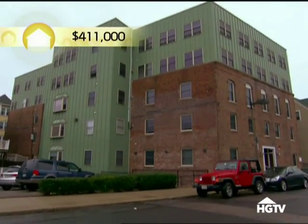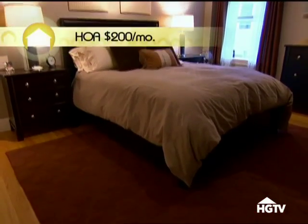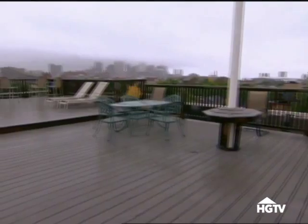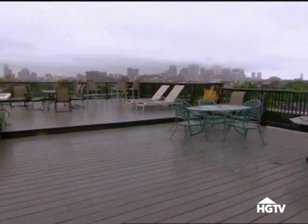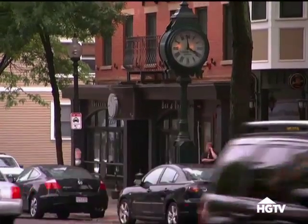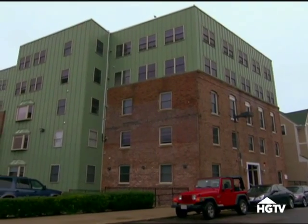At $411,000, option number two is a two-bedroom, two-bath condo in just over 1,000 square feet. The place had a great open layout with a lot of the things they were looking for. The roof deck was awesome, with great views — it'd be fun to have people over. It's not a part of the city Casey is super familiar with, but Southie is still a very nice neighborhood, and the price is definitely something to think hard about.